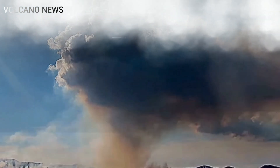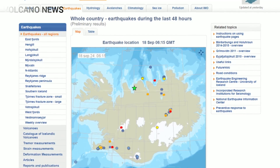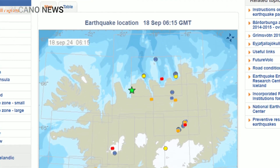The Department of Civil Protection and Emergency Management activated its response center an hour before the eruption in response to increased seismic activity indicating magma moving beneath the surface.